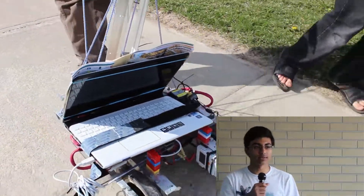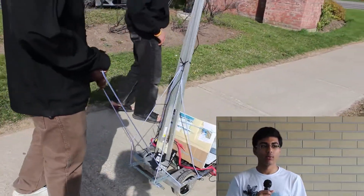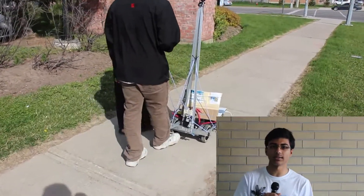A robotic guide dog would solve this problem. It would be relatively cheaper and easier to make, and require no training or feeding. We wanted to see whether it was possible to build a robotic guide dog capable of guiding people at the same standards of a normal guide dog.